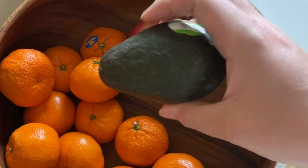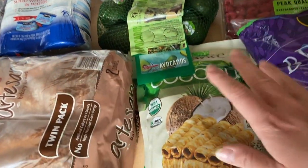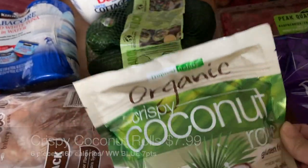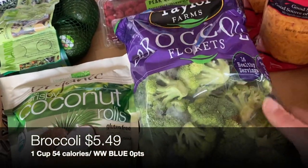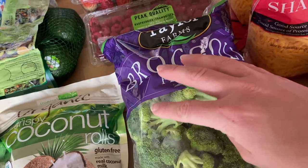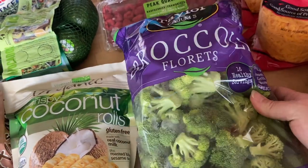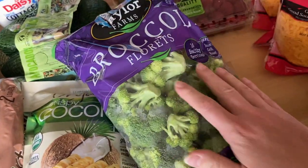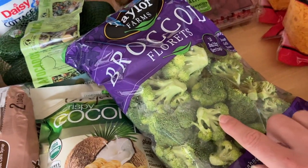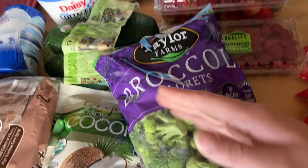I grabbed another bag of avocados — I had one sad avocado left from last time, so now I'll have plenty for avocado toast, taco toppers, et cetera. I also got some fresh broccoli; I love roasting it in the oven. It's a huge bag, so I'll freeze some of it. My plan is to roast a big batch and maybe do a broccoli salad for the weekend barbecue — possibly a lighter, WW-friendly twist on the classic version with raisins and creamy dressing.